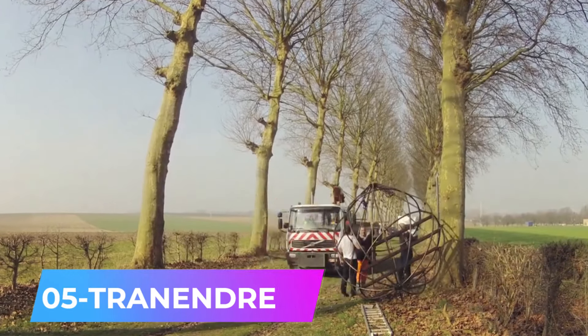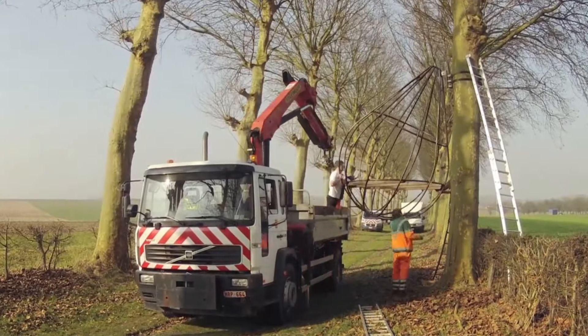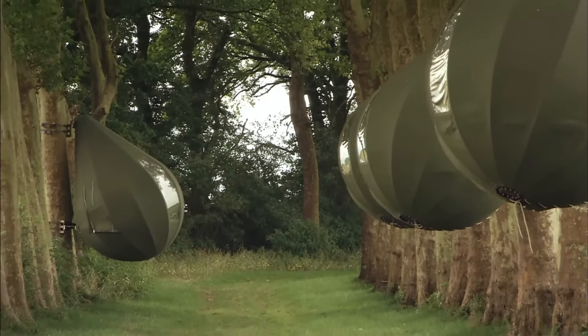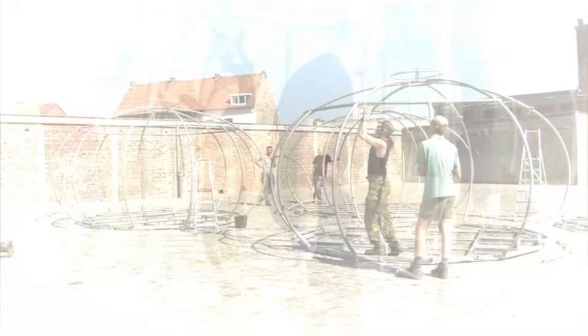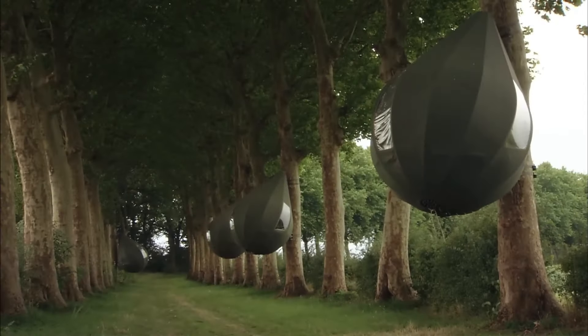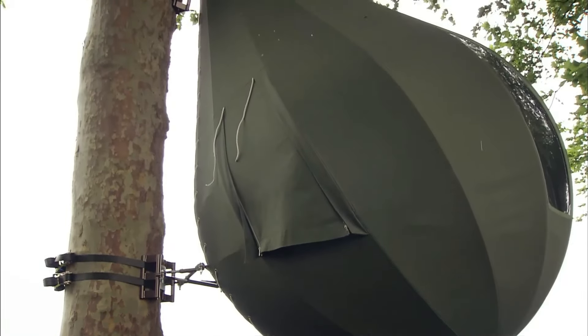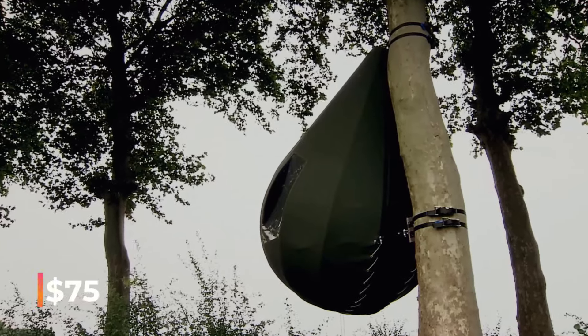A unique tent designed for nature lovers who prefer not to sleep on the ground. Initially, it started as an art project in Holland. The artist behind this project admits it's not meant for mass production due to its high cost. Its unusual drop-like shape and minimalist interior offer a serene experience without screens, computers, or smart assistance. Within the tent, you'll find a large mattress, a window, and a bench that doubles as a shelf. It accommodates two adults and two children, with nearby amenities like bathrooms, toilets, and barbecue areas. The cost is around $75 per night.